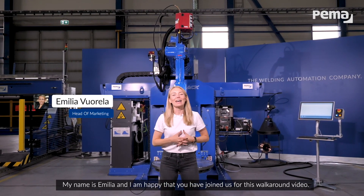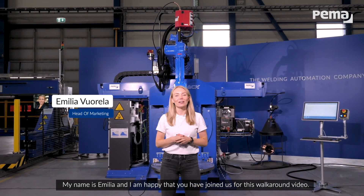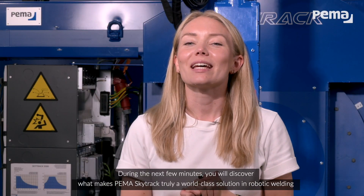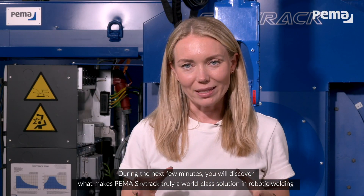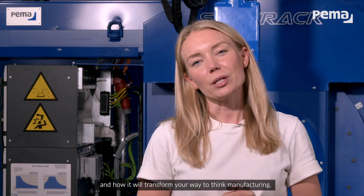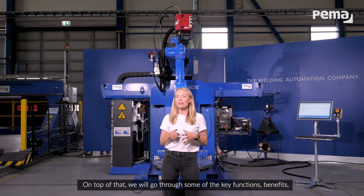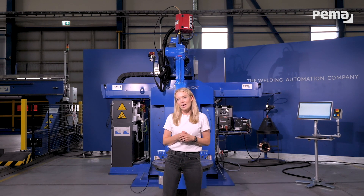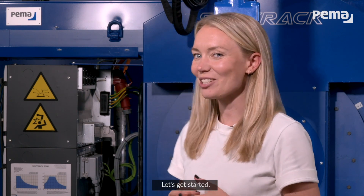My name is Emilia and I am happy that you have joined us for this walk-around video. During the next few minutes you will discover what makes PEMA SkyTrack truly a world-class solution in robotic welding, and how it will transform your way to think manufacturing. On top of that we will go through some of the key functions, benefits and how it can improve also your business. Let's get started!